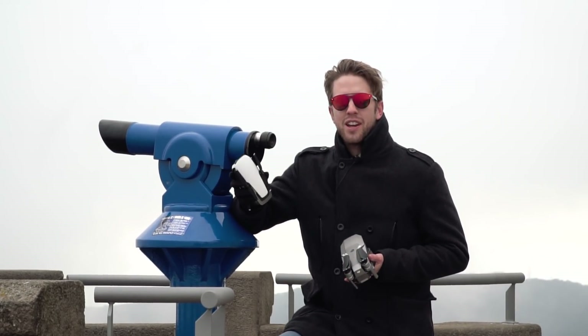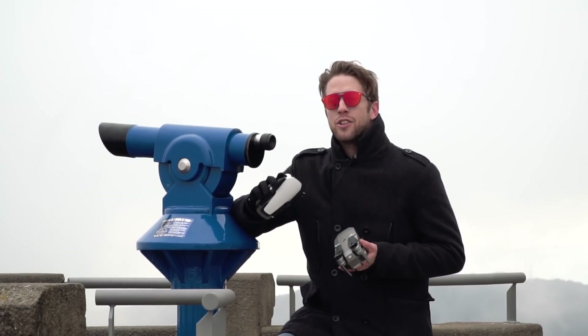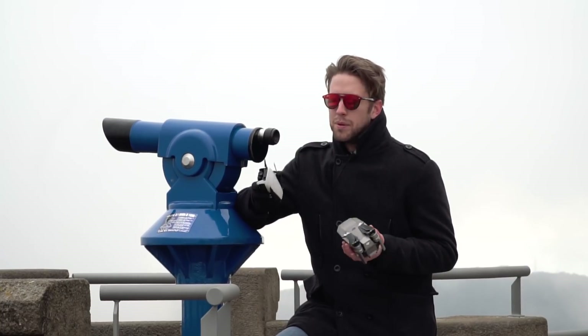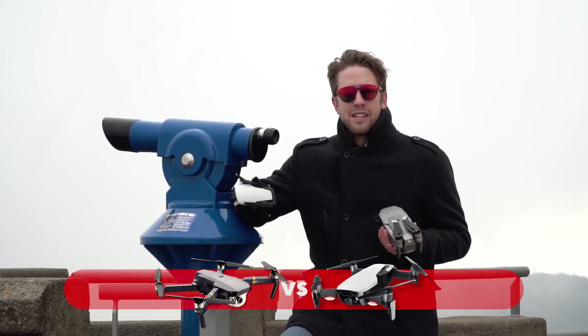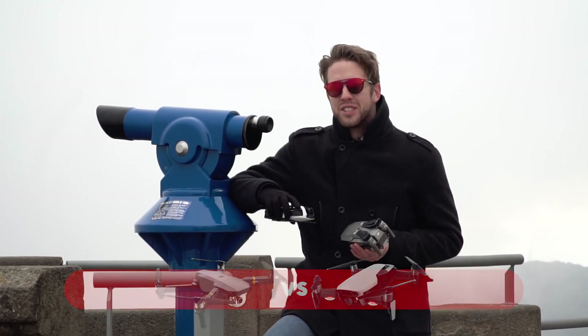Now the third point, and this one goes to the Air: the Mavic Air has internal storage of eight gigabytes, which is huge. This is probably one of the best things this drone has. I expect from now on all DJI drones to have internal storage, for those days when you've lost or forgotten your SD card. Big point for the Mavic Air on internal storage.